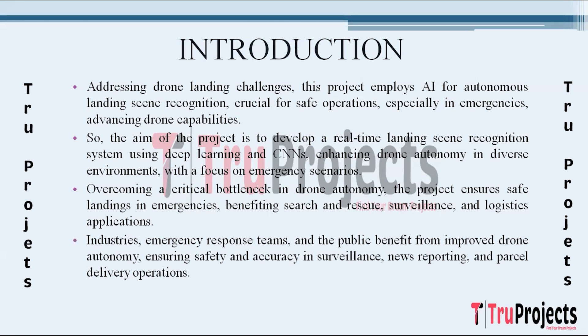The beneficiaries of this project are widespread and include industries utilizing drone services for surveillance, news reporting, parcel delivery, and beyond. Emergency response teams, law enforcement, and logistics companies stand to gain significantly from improved drone autonomy. Additionally, the general public will benefit from enhanced safety measures during drone operations, as the technology ensures accurate decision-making in unforeseen circumstances. Ultimately, this project contributes to the broader goal of achieving complete drone autonomy and intelligence.